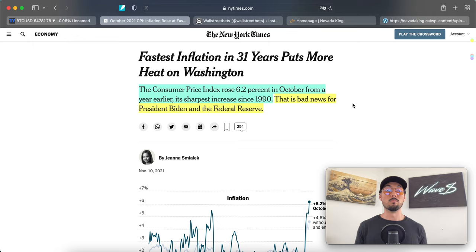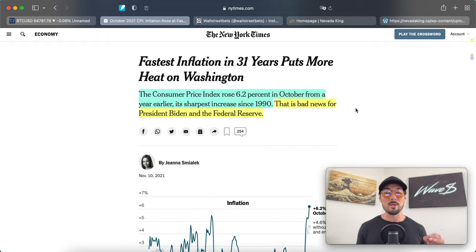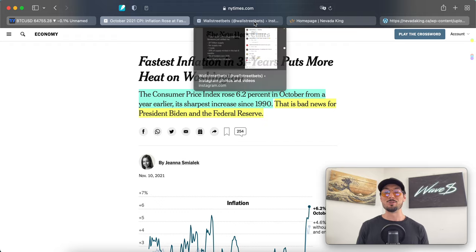The article is titled 'Fastest Inflation in 31 Years Puts More Heat on Washington.' We'll quickly read over a few short paragraphs here just to get a general idea. As always, I recommend you go look into this more for yourself to get a better idea of what's going on in the macro. But to keep it short, we'll cover a few paragraphs on the CPI — consumer price index — data.